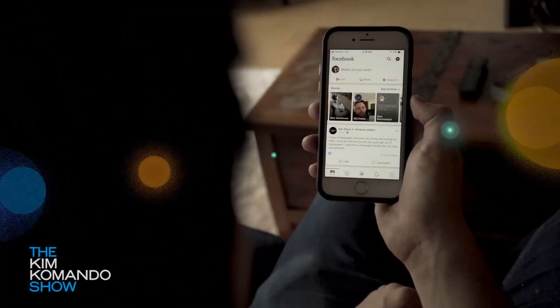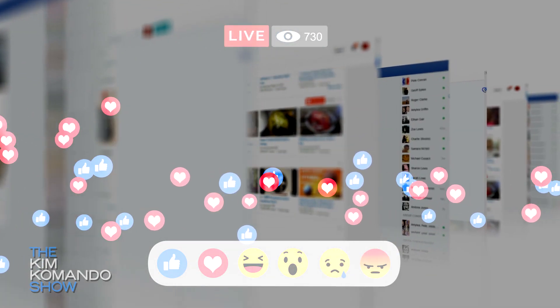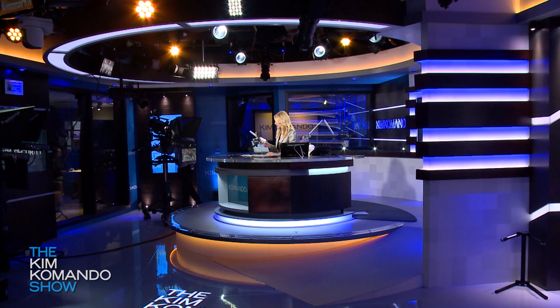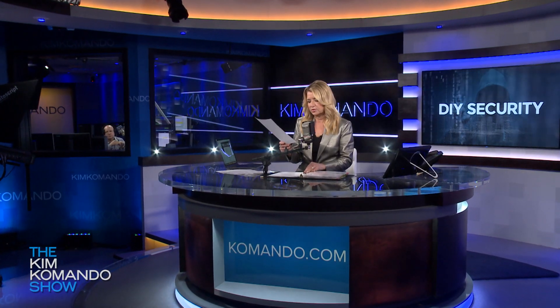Number two on our list: think before you post something — does everybody really, truly need to know this? You should never post your address or personal information on social media sites. Companies like Facebook are just too careless with our privacy, and you don't want your sensitive information in the wrong hands. We have nine clever ways that thieves are stealing your identity that you ought to take a look at, too.